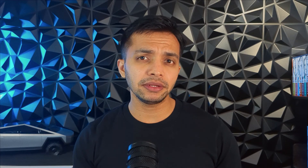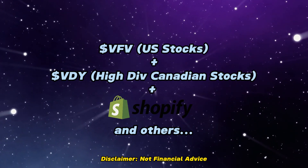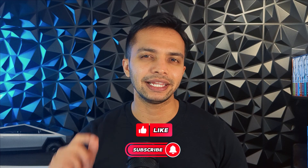One simple mix could be VFV and VDY, and if you want to invest in Canadian tech stocks, just buy them separately. Currently, I own VFV and not the other two — I directly invest in some good dividend-paying stocks in Canada, and I even have a small position in Shopify because I like the company. Whatever you do, make sure it aligns with your goals, keep learning, and stay on top of your finances. Until next time.